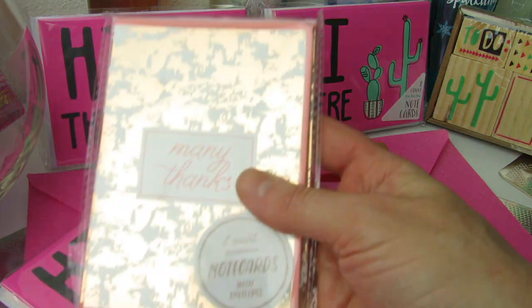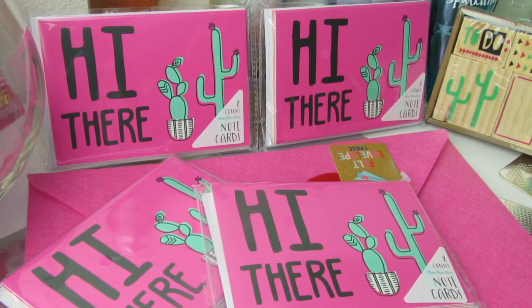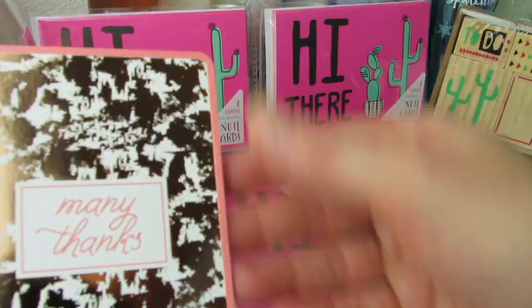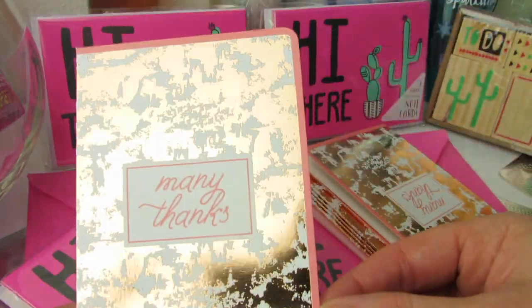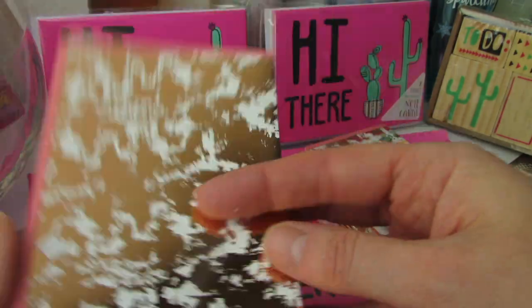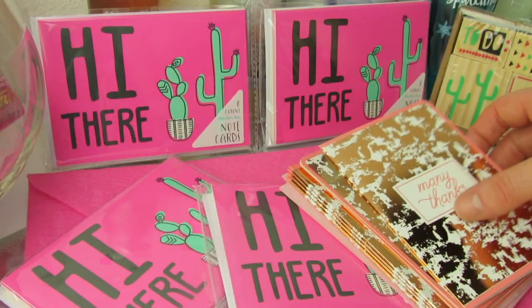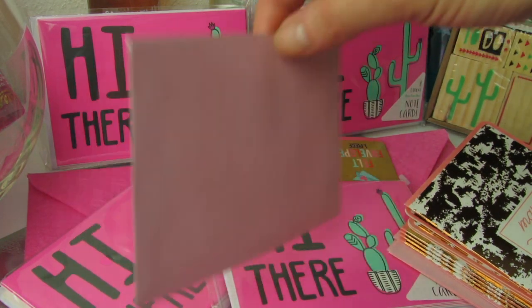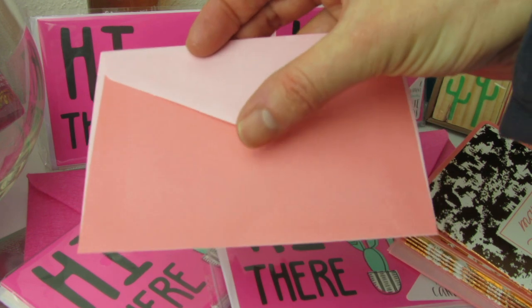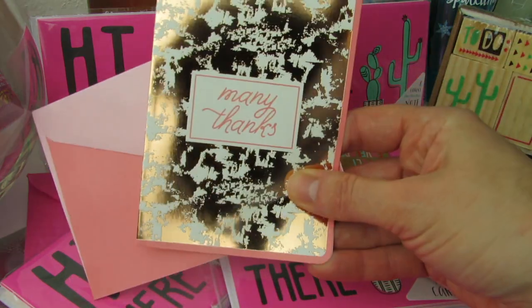This one is the really pretty copper, and let's open this one up. It says 'many thanks.' I only saw one of these at my Target. I thought it was just gorgeous. It says 'many thanks.' Oh, that's pretty. Look at that, and it's trimmed out in a nice peachy pink, white on the inside, very copper background. So gorgeous. The envelope is a very light washed out pink on the front with that same washed out pink and a kind of peachy pink on the bottom that matches the trim of the card. Very, very cute.